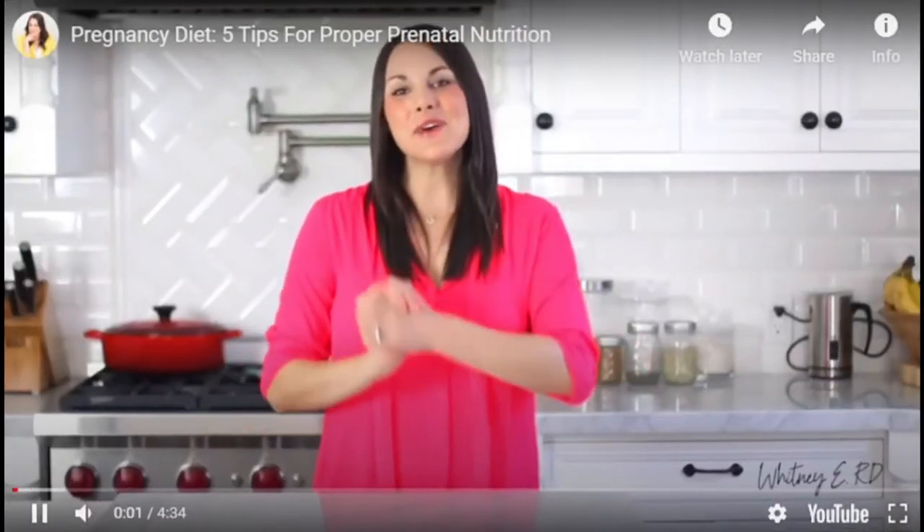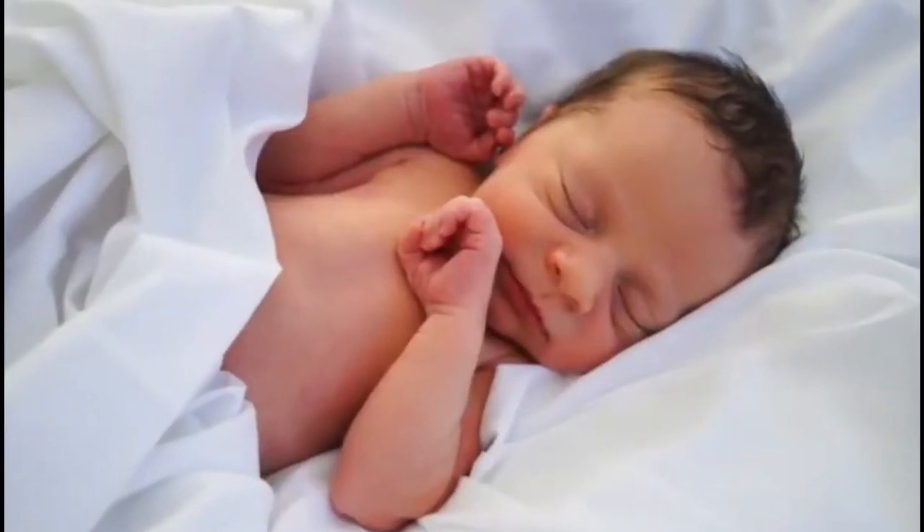Hi everyone, I'm Whitney and welcome back to my channel, Whitney ERD. I recently gave birth to my first child. While I was pregnant, I got a lot of questions about proper nutrition for moms-to-be. So on today's episode, I'm going to give you a quick rundown of basic prenatal nutrition. What you eat during pregnancy is so important for your baby's development and future health. Research shows that fetal malnutrition — both over-nutrition and under-nutrition — puts babies at higher risk of diseases like diabetes and heart disease later in life.